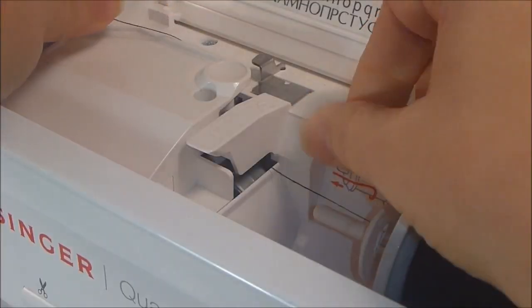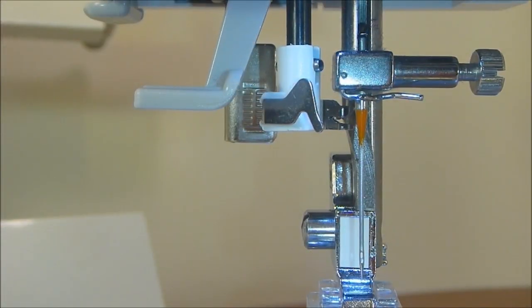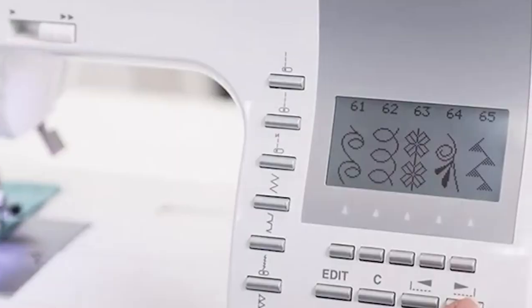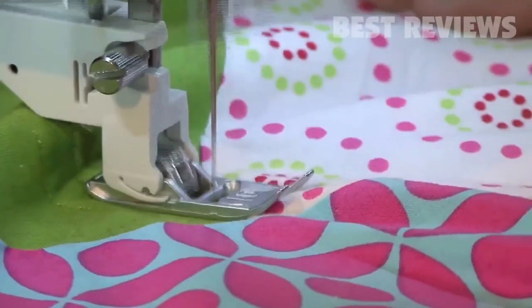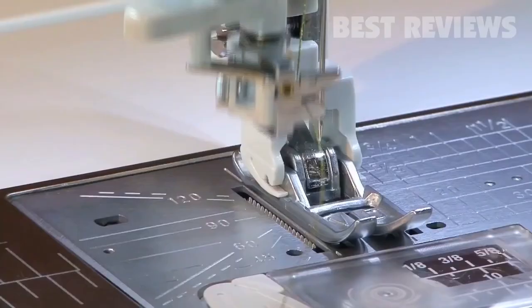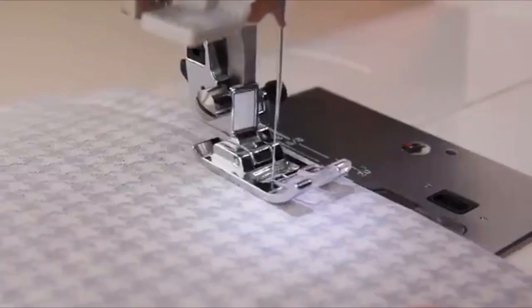The Singer model is quite attractive-looking and sturdy. In this model, there are so many features that you can lose track of them. It comes with 13 presser feet, which is an excellent number and is bound to keep you on your toes. An automatic thread cutter is also included in the Singer Quantum Stylist 960, which will greatly minimize your pain when cutting your bobbin and needle threads.